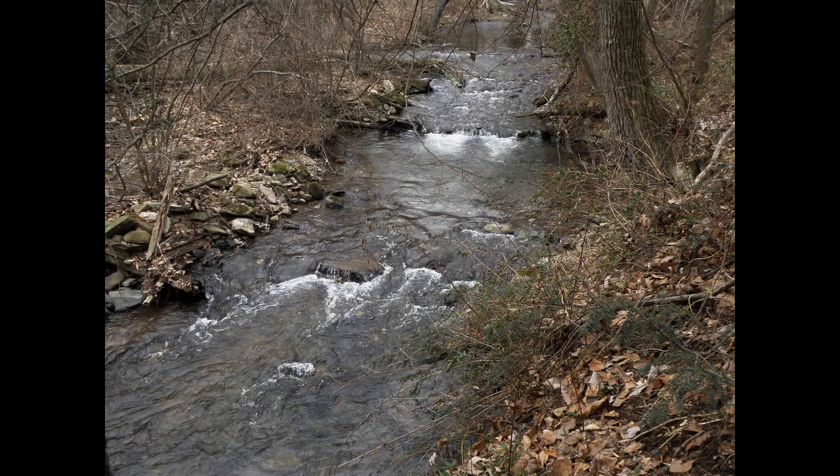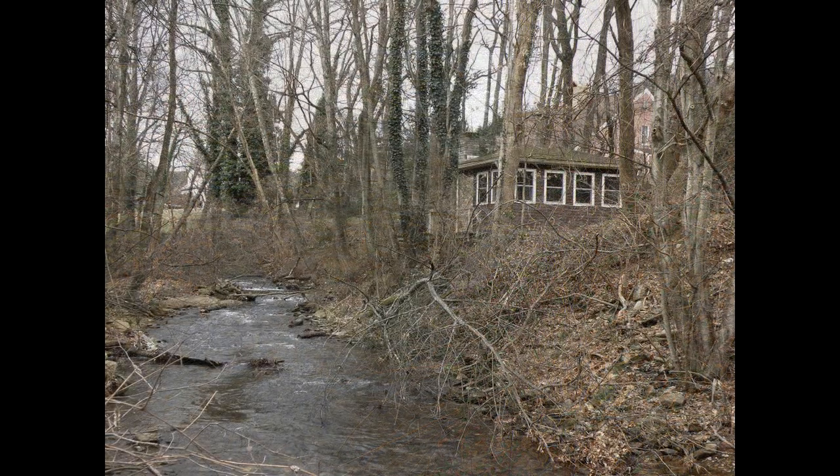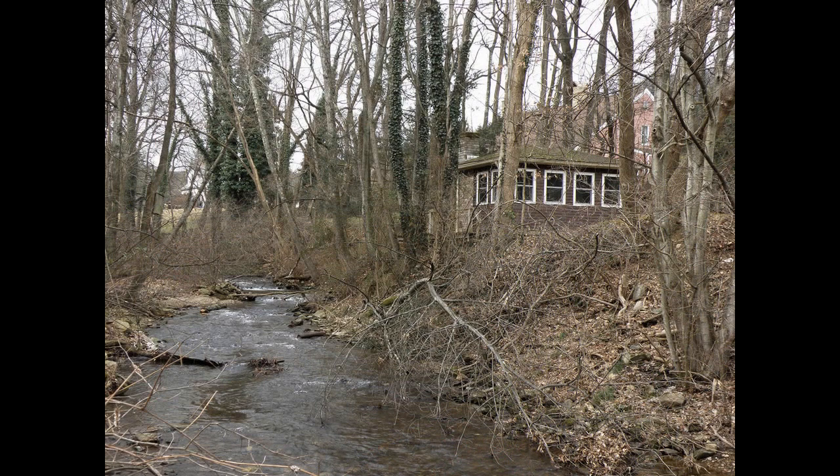We also have another half mile of a small stream that you see here. This stream has wild browns and wild brookies. We also stock this stream with some browns and brook trout. This is a small stream, but very picturesque and very private.